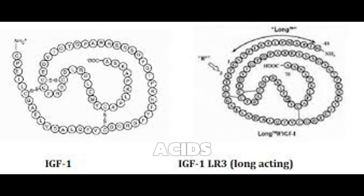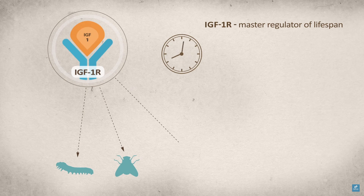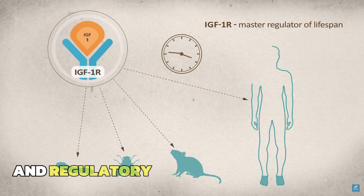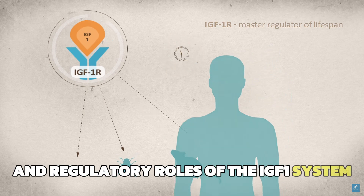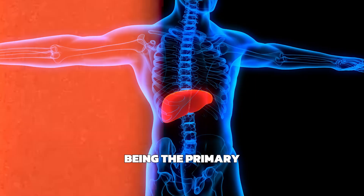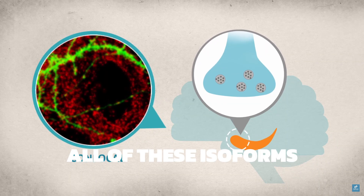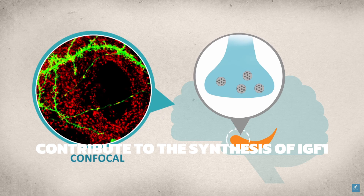IGF-1 is composed of 70 amino acids, which are folded into a compact three-dimensional architecture, contributing to the functional and regulatory roles of the IGF-1 system. GHRH prompts the pituitary gland to release growth hormone, with the liver being the primary location for producing isoforms, all of which contribute to the synthesis of IGF-1.